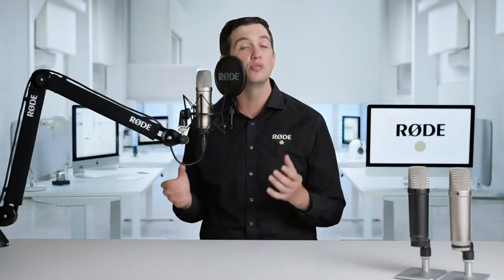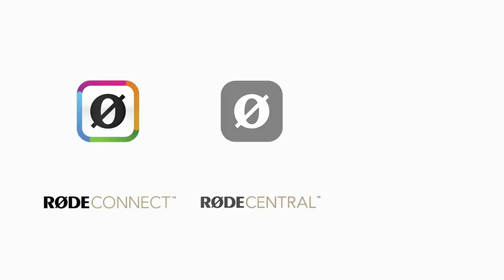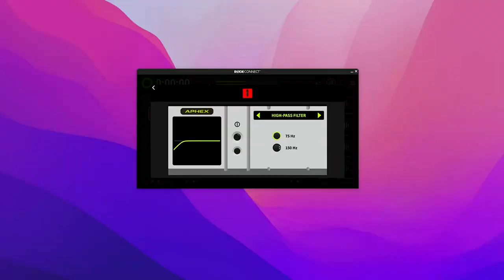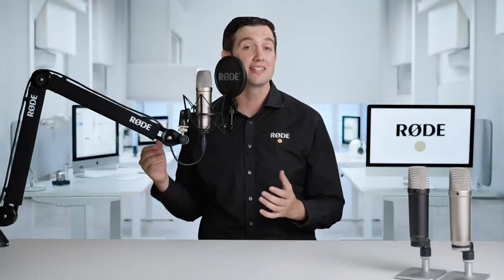For more information on how 32-bit float recording works, check out the link in the description. We've also included powerful internal digital signal processing in the mic. Using any compatible Rode software — including Rode Connect, Rode Central, and UniFi — you can add studio quality processing to your recordings, including compression, a high-pass filter, noise gate, and the legendary Apex Aural Exciter and Big Bottom effects. You can control these with a simple on-off toggle, or tweak every single parameter to make each processor sound exactly as you want.